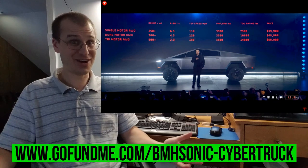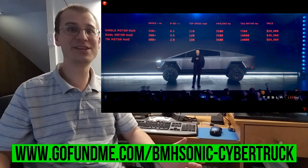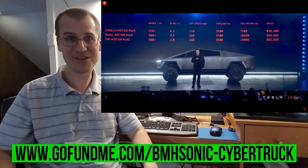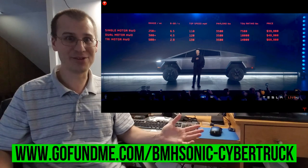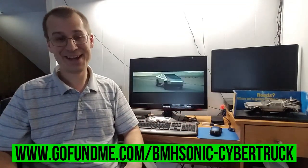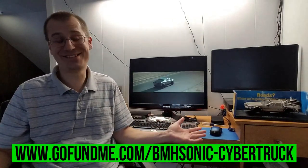The Cybertruck doesn't cost $150,000, and no, it doesn't. I know it's wishful thinking, but if I could get to that goal of $150,000, not only could I afford any one of the trim levels of the Cybertruck, but I could also pay off my mortgage. I know it's a long shot, but it's just a dream.